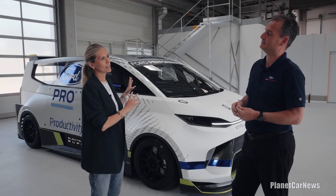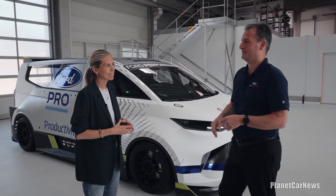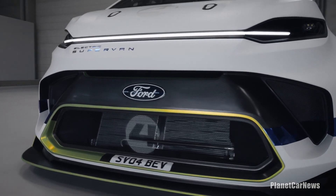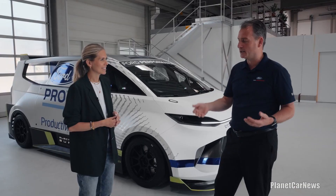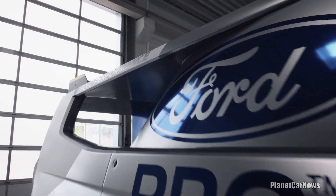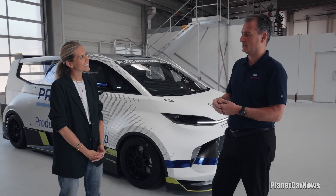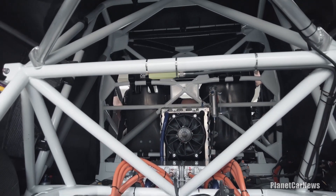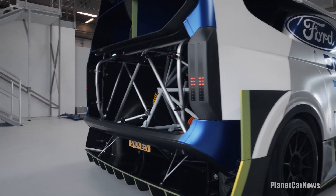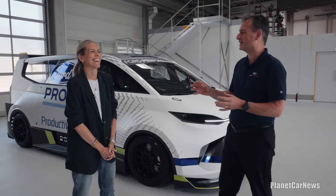Why did you decide to make the super van and why make it electric? Electrification for our customers is about zero emissions, performance, smooth driving, and quiet. Super van ticks some of those boxes — certainly zero emissions — but when it comes to quiet driving, you probably couldn't say that about super van. It's more in the rocket ship come roller coaster kind of category, though it does have an eco mode if you want a relaxed drive.